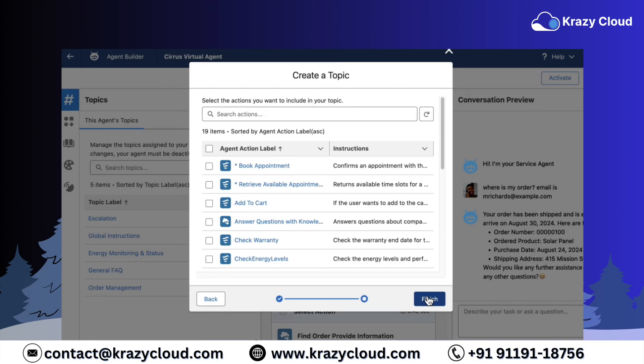Next, we move to actions — the magic that lets the AI actually do stuff. Actions can be based on flows, Apex classes, or even prompts. There's already a flow built in the system that retrieves available installation times, and another one that actually books the appointment — both visible on the screen. This flow has extra logic to make sure things don't go off the rails. Once those are in place, we add them as actions to the AI agent. And just like that, voilà — you've got yourself an AI agent that can book installation appointments.